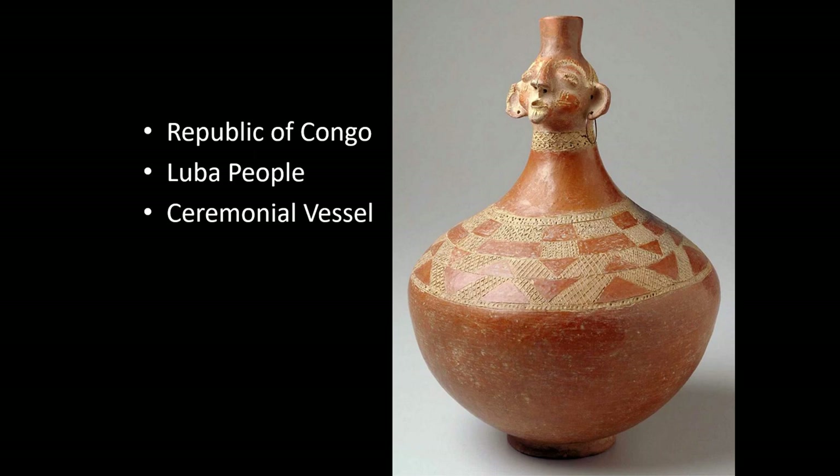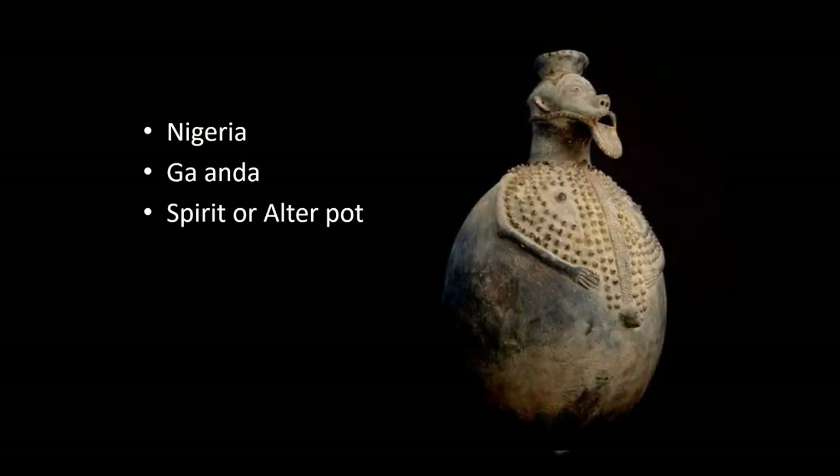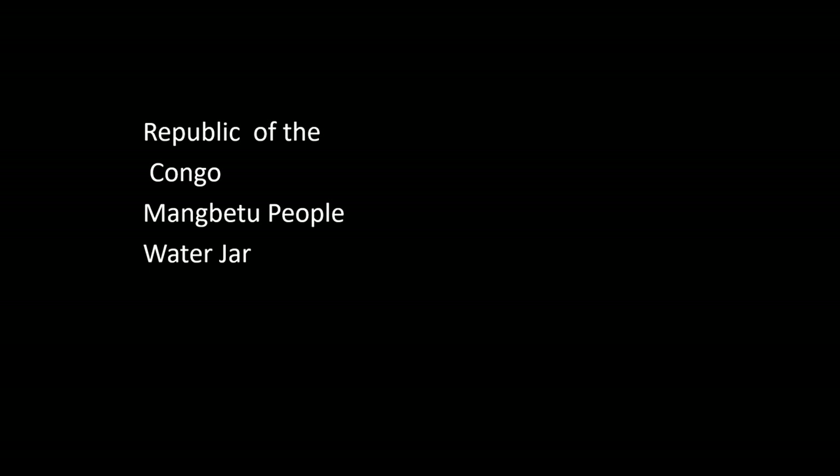Another altar or ceremonial vessel, this one from the Luba people out of the Republic of Congo — you can see a human head, as in the previous one. And here in this Nigerian Gaanda spirit or altar vessel pot, again the human form appears. This could very well have been made by a male potter. Many cultures, as I said, prefer or mandate that females do not make human forms.